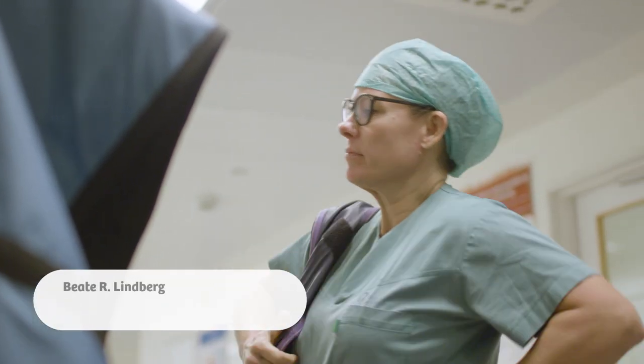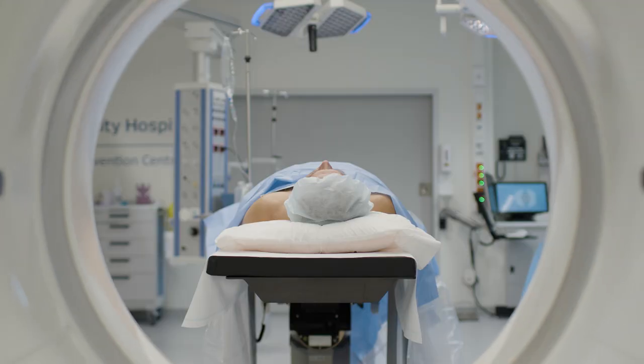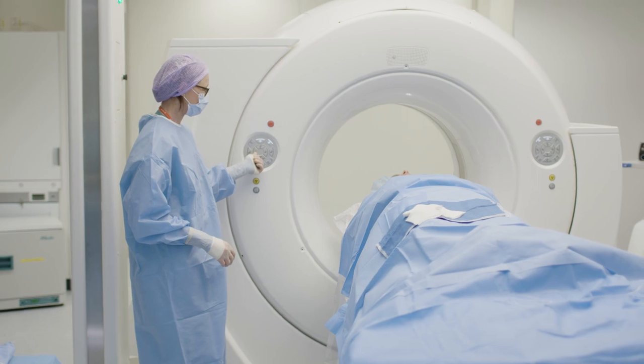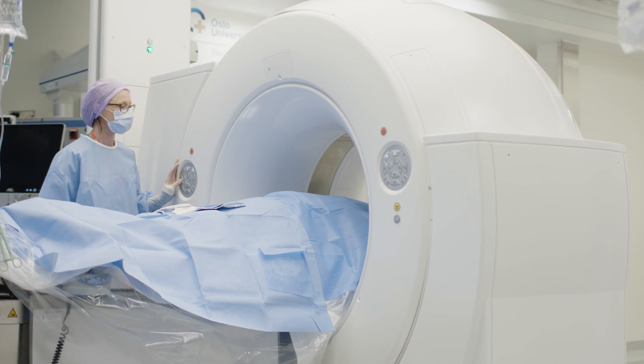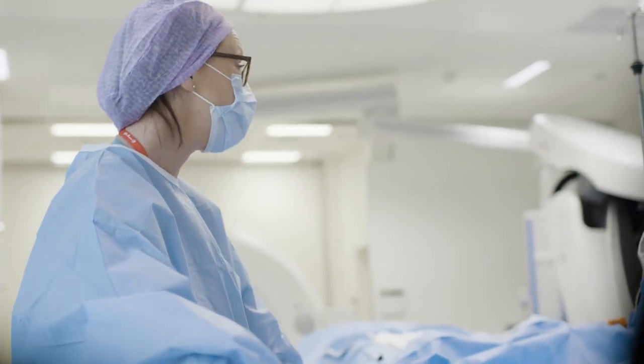You get a better possibility to control the lesions you create with this type of equipment. This is a benefit for the patient — not to be moved directly after a procedure to another place to do another kind of procedure, but it can all be done in the same place. Moving a patient under general anesthesia is high risk. This means we can do procedures involving the heart, the valve, and the aorta all the way — we don't have any limits on what we can do. We have all the possibilities in the same room.